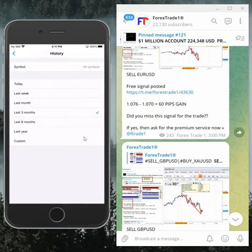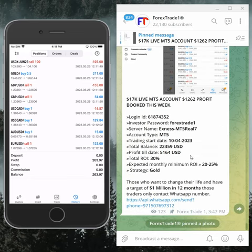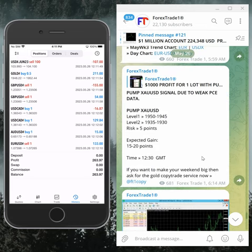Today's profit is $263.97. In overall today's performance, GBP/USD sell made 60 pips gain, and EUR/USD sell made another 60 pips gain.